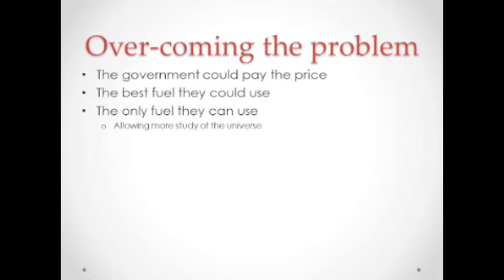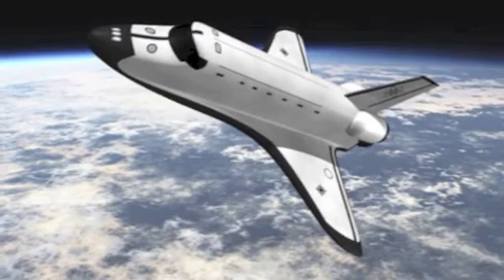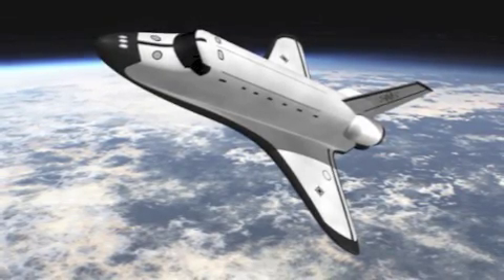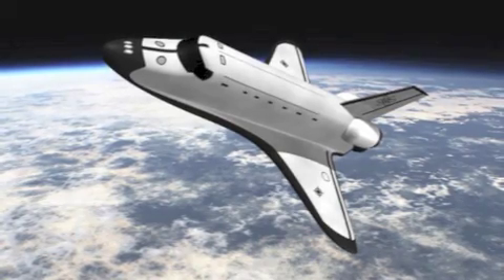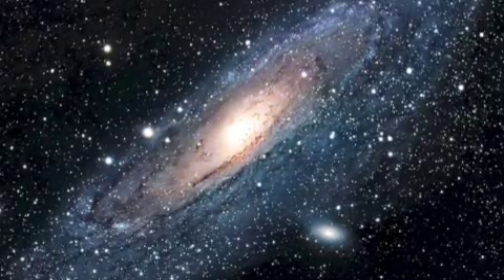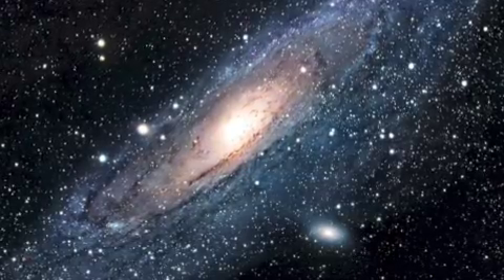The government could pay the price to allow more spacecrafts to reach the stars, because it's the only fuel that is safe, reliable, and efficient. NASA spacecrafts depend a lot on this element, so it's highly valued, as it's the only element suited for the job. By producing this element, it will allow scientists all over the world to have a better insight into the universe we are in.